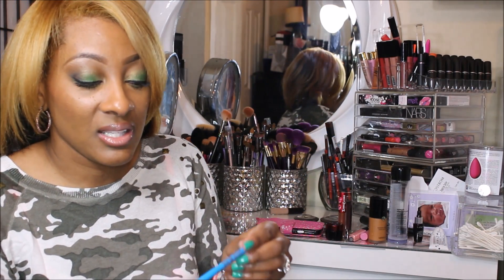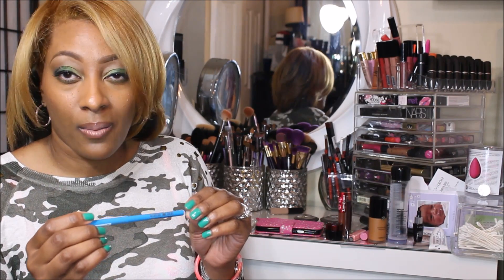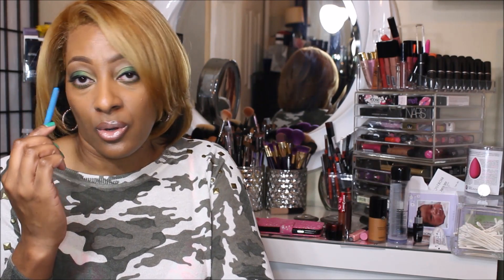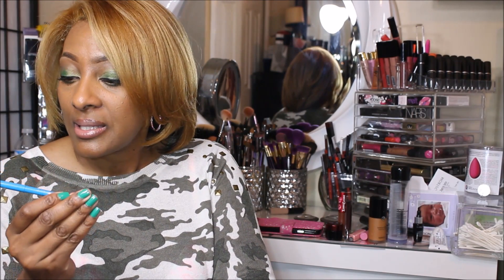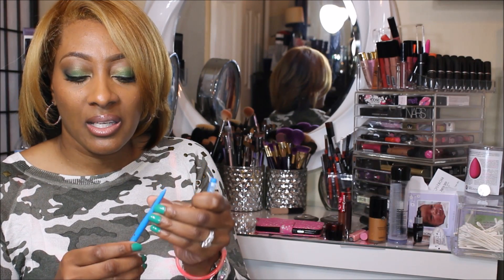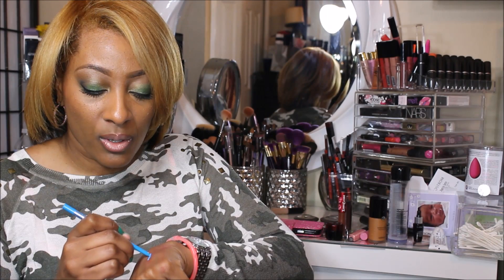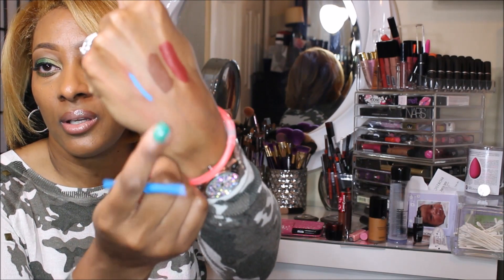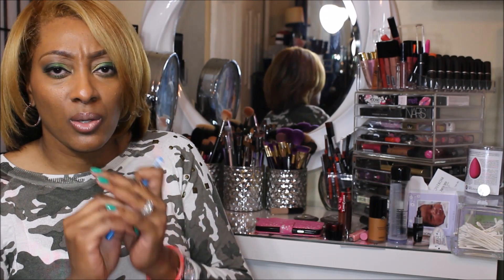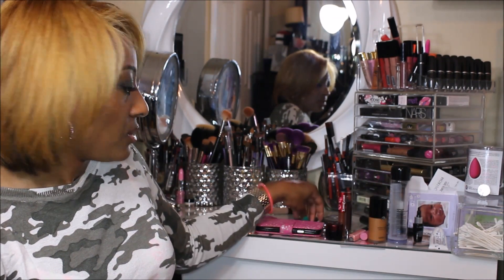My last favorite is this eyeliner. It states that it's like a 24-hour wear, but it's not — it'll give you a good 10 hours underneath or on your waterline. It's in the shade pastel blue and it's from Ruby Kisses. I think it was only $1.99. I like to wear this a lot on my waterline for a pop of color. It looks really nice — it goes on really smooth and creamy and it doesn't tug your eye line.